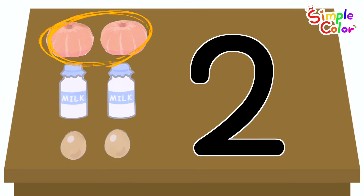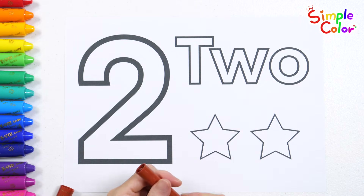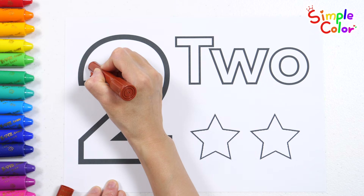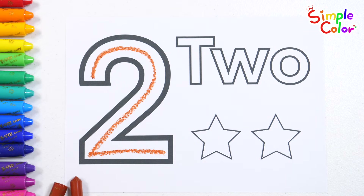We have two pumpkins, two bottles of milk, and two eggs. Good job. Let's write the number two on the left side. Two. Good job.